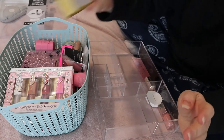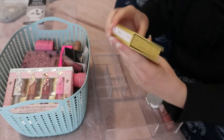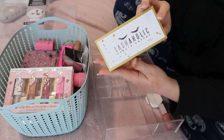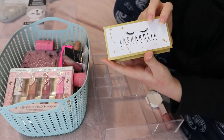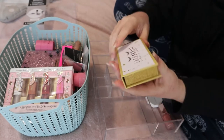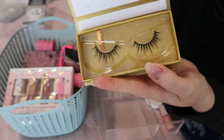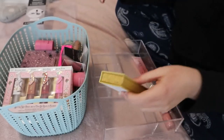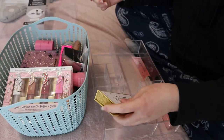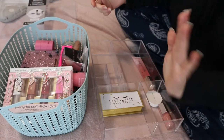I have these lashes from Lashaholic. I've actually been wanting to try these because a lot of people are raving about them on YouTube. I got these in a Boxycharm and these are the Instaglam style. They look very pretty. I'm going to put that aside — I actually have some other lashes I'd like this to go with, but maybe I'll just put that here for now.